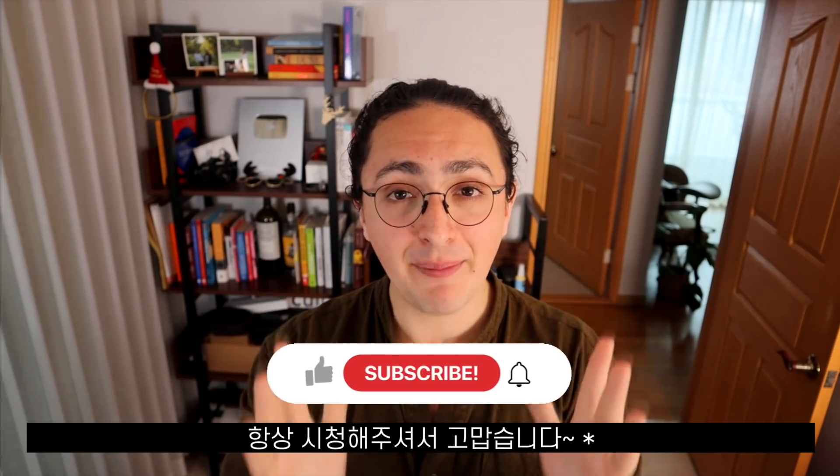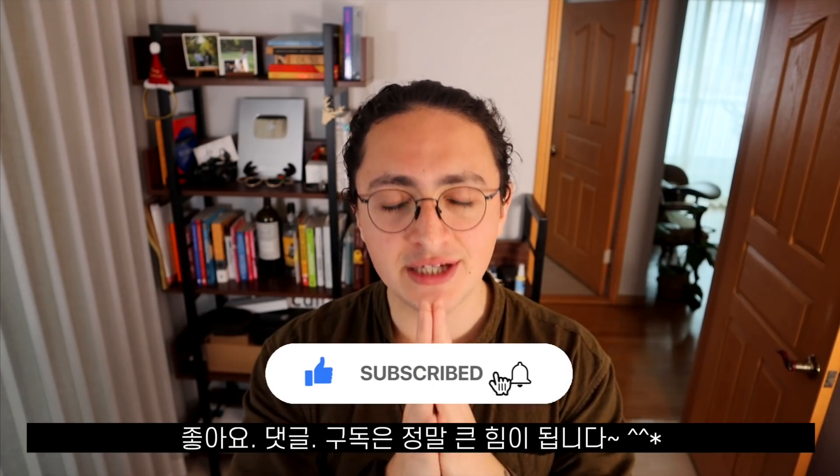Thank you as always for watching. Stay happy, stay free, stay healthy. Eat kimchi. See you on the next one. Bye bye.